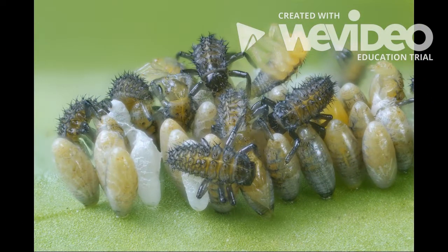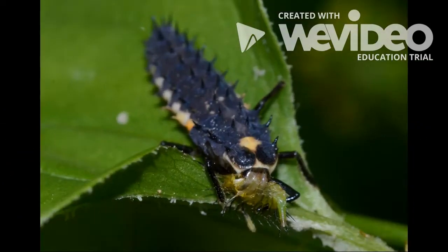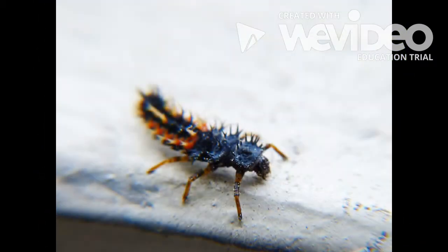When the eggs hatch, larvae will come out to look for food. Many female ladybugs lay extra eggs for larvae to eat. The larvae for red ladybugs are black and yellow in color with spiky textured bodies.